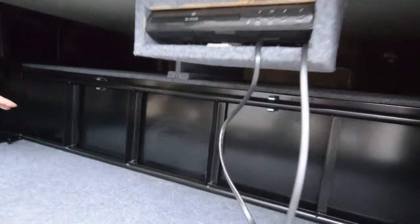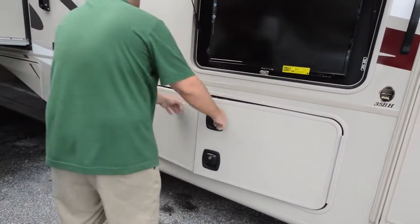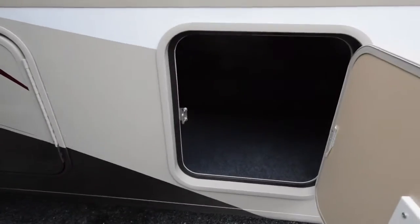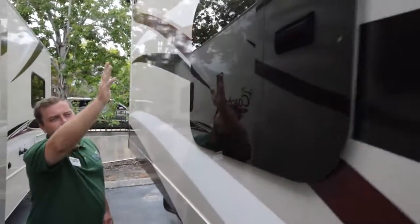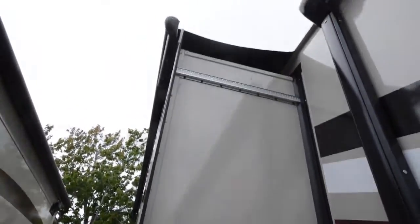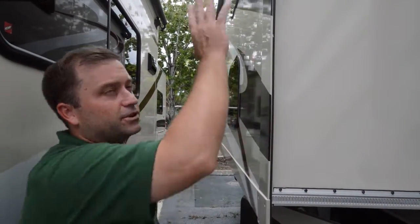This ladder is actually for an overhead bunk on the inside of the coach, so it's got its own storage space too. Moving down, we've got more storage compartments — lots of room for all your stuff. Notice the frameless tinted windows, and up top you have the slide awning toppers, which is a very nice option to keep all the debris off the top of your slide.